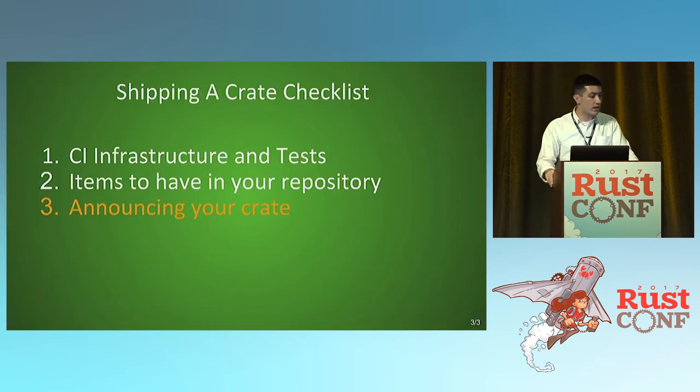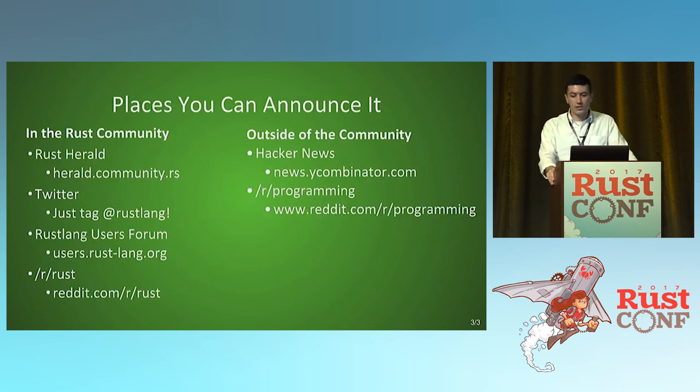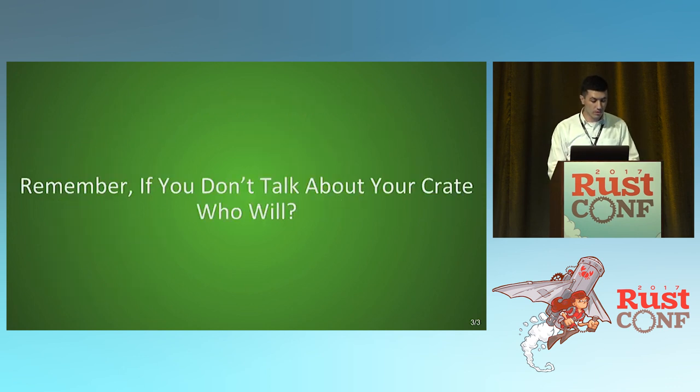The last thing in our crate checklist is announcing your crate. There are a couple of different places you can announce it. The Rust community has herald.community.rs, where you can easily go to the site, say this is my new project, and it gets posted to Twitter for people to see. You can also announce it on your own Twitter and just tag Rustlang — Steve Klabnik pretty much runs that and retweets everything. There's also the users forum as well as the Rust subreddit. You could also announce outside of the community on Hacker News or r/programming, but those places aren't as warm and welcoming as the Rust community. If you don't talk about your crate, who's going to?